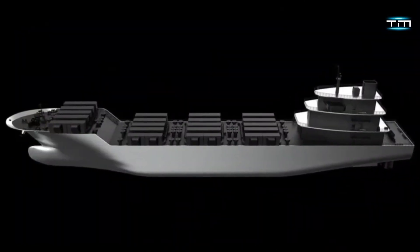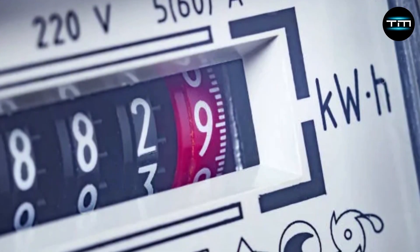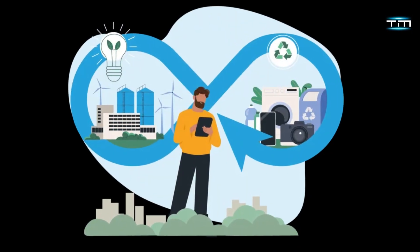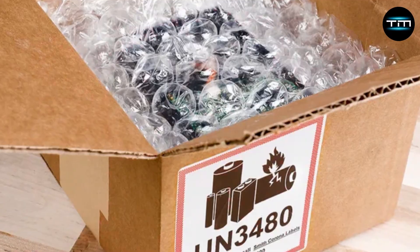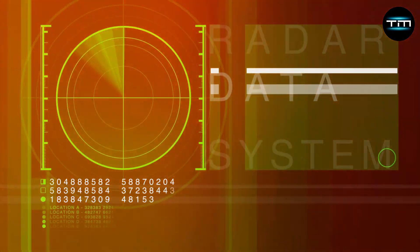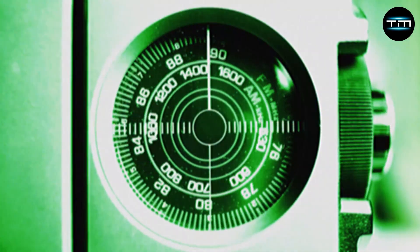Energy Management and Efficiency: the Silencius is a marvel of sustainable design, and its technological systems reflect this commitment. A sophisticated energy management system optimizes power consumption throughout the ship, prioritizing renewable energy sources like wind power whenever possible, and utilizing advanced battery storage solutions to ensure a consistent and efficient power supply. Advanced Navigation and Safety Systems: safety is paramount on the Silencius. A comprehensive suite of systems includes collision avoidance radars, GPS positioning with incredible accuracy, and advanced communication technologies.